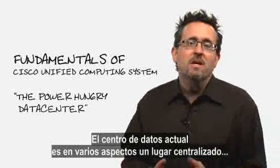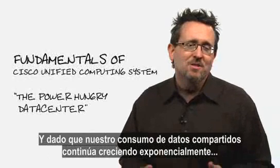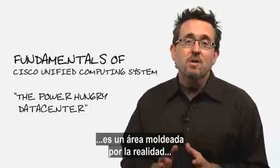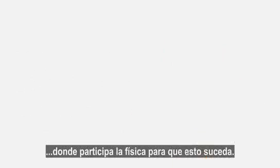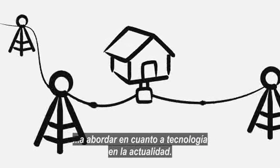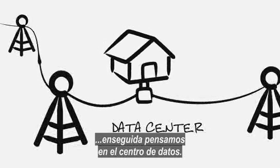Today's data center is in many ways simply a centralized location where all the storage and processing is happening. As our collective data consumption continues to grow exponentially, this is also an area shaped by the realities, the physics involved in making all this work. The judicious use of electrical power may be the single most important thing we can address in technology these days, and when you examine where most of that power is being used, you quickly settle on the data center.